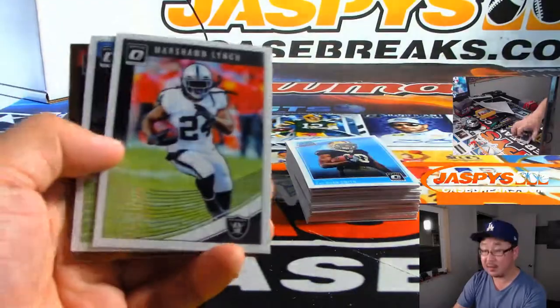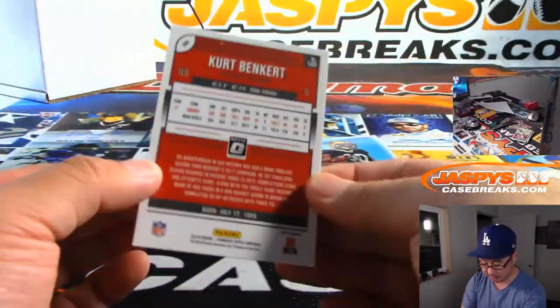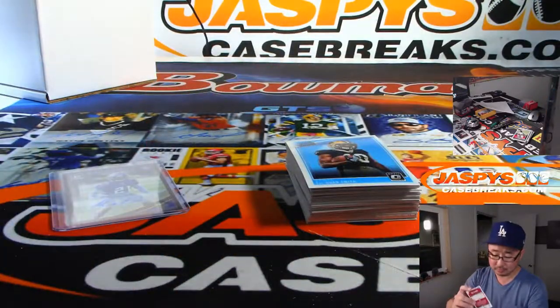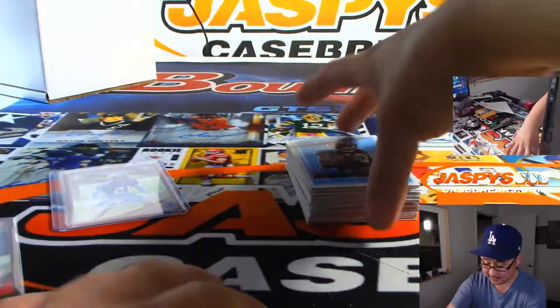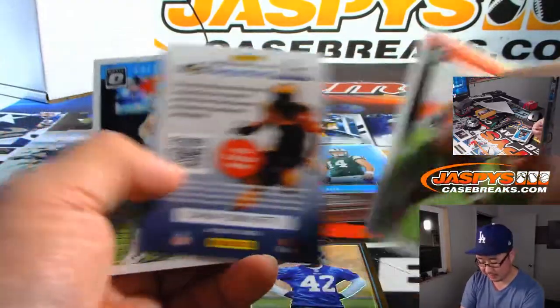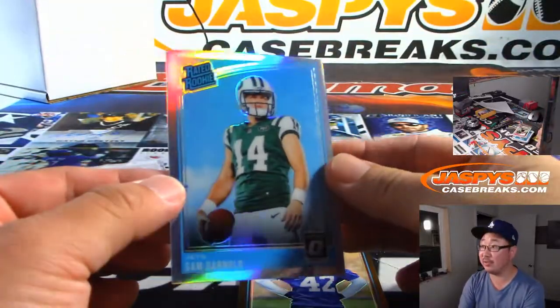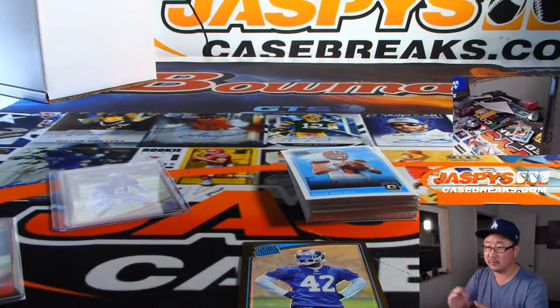Let's see if we have any low-numbered parallels — maybe like that Kurt Benkert. No, that's just the bronze, although he kind of looked good in preseason. There's John Kelly, bronze. There we go — look at this — Rated Rookie Silver, Sam Darnold. Let's say one of those.